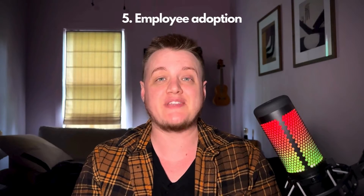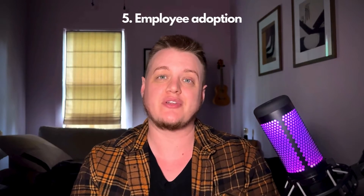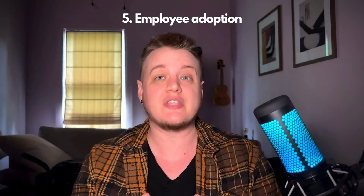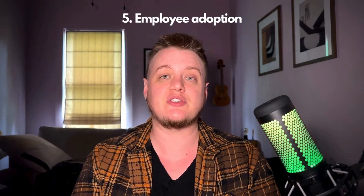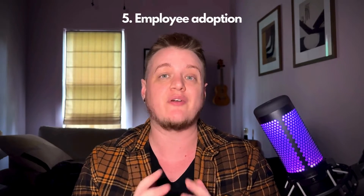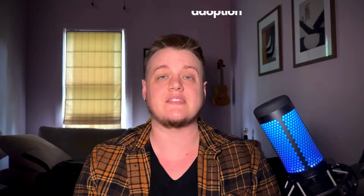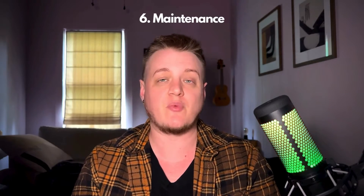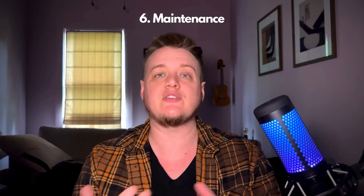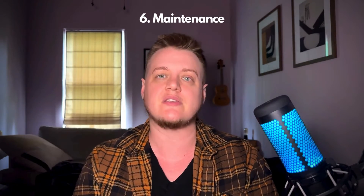Fifth, employee adoption. Do not overlook this step. It's going to be absolutely essential that you build a lot of enthusiasm behind the move to this new CRM and set your team up for success to ensure better adoption. And sixth, maintenance. Make sure that you have a plan in place to keep your CRM running smoothly in the future and don't bring some of those old issues from the previous CRM into the new one. Set up those processes, make sure everything remains clean so you can run your business efficiently moving forward.